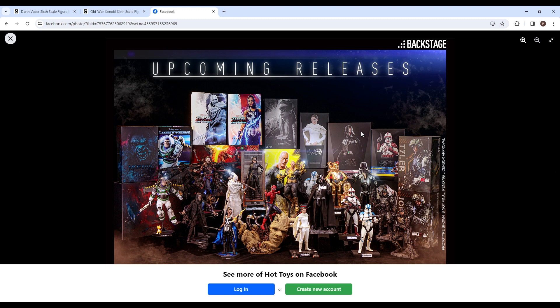Obi-Wan isn't on here, which seems a little strange, but could mean that they're working on the head sculpt. If you haven't checked out my first video on my channel, it's about the updated Obi-Wan head sculpt — check that out if you're interested. But yeah, Obi-Wan isn't on here.